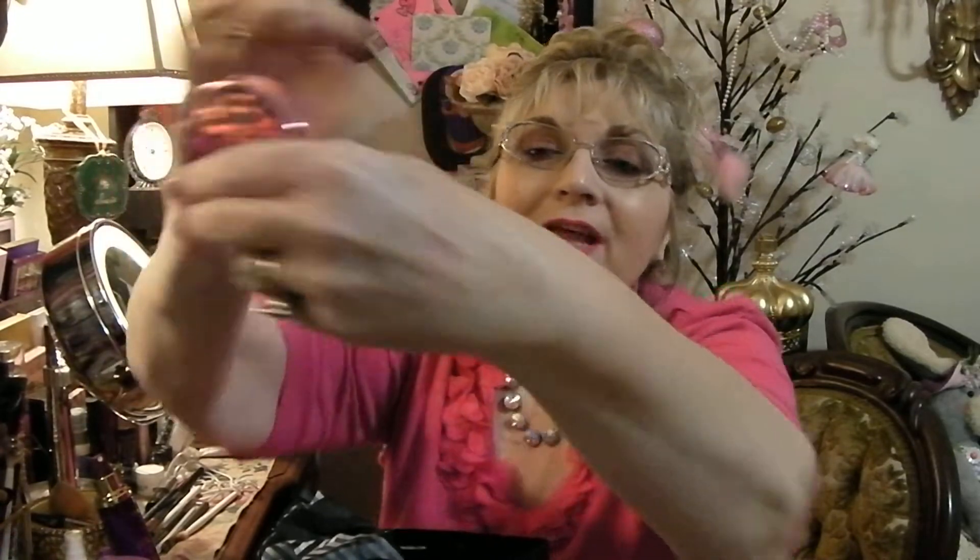Let me color swatch this and show you. It's so soft. I'm not sure if you can see it on my hand, but I love that. It doesn't really have a scent, but I love the packaging. Is that not gorgeous?